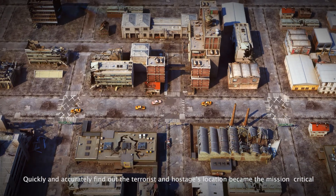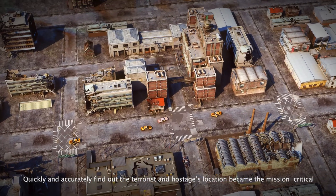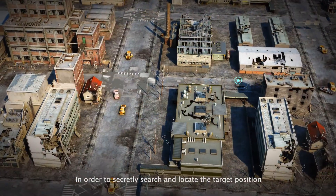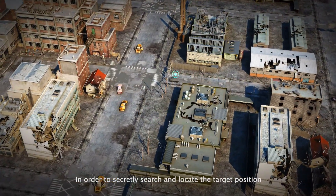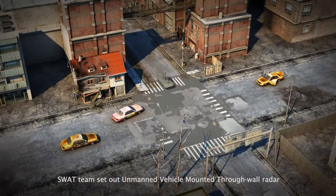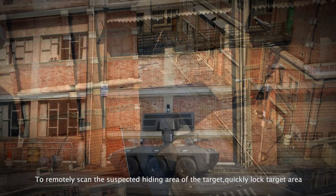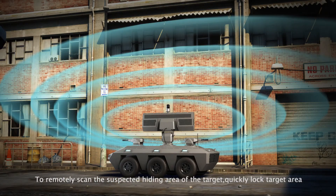Quickly and accurately finding the terrorist and hostage's location became mission critical. In order to secretly search and locate the target position, the SWAT team deployed an unmanned vehicle-mounted through-wall radar to remotely scan the suspected hiding area of the target and quickly lock the target area.